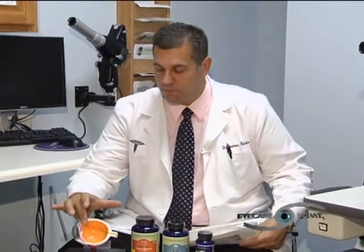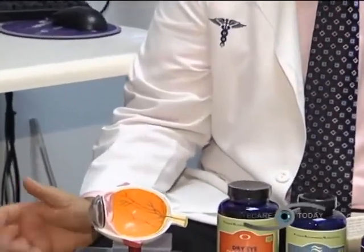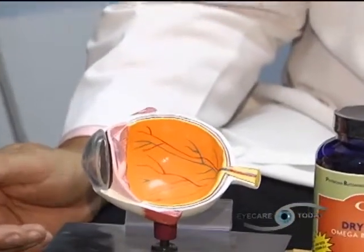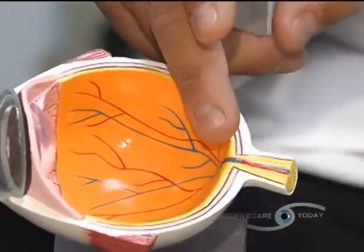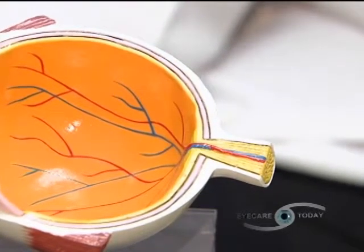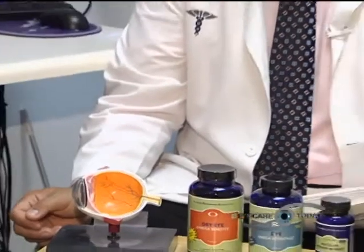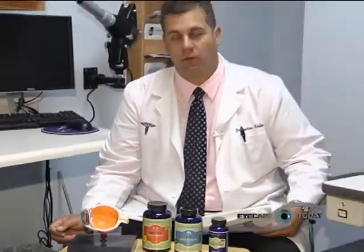Light goes from the lens and is focused onto the retina, which is basically the film in the camera that develops the picture. The message is then sent through the optic nerve to the back of our brain called the occipital cortex, where all the messaging is processed and allows us to see. Now let's start at the front of the eye and talk about the cornea — the front part of the eyeball where light comes in first. One of the most common conditions affecting the cornea is dry eye disease.